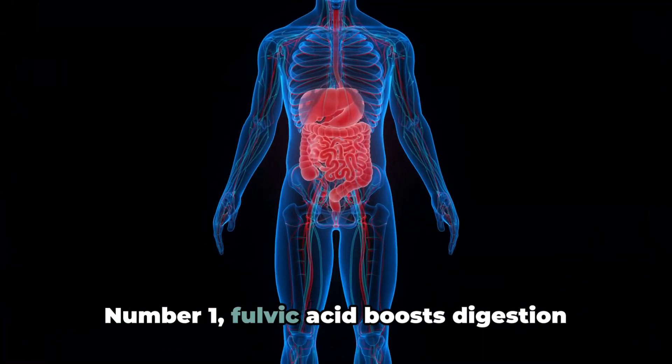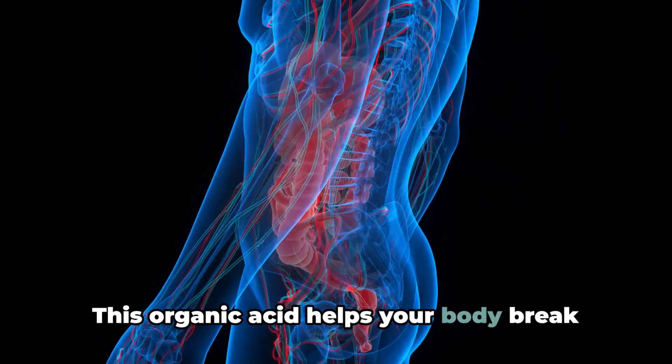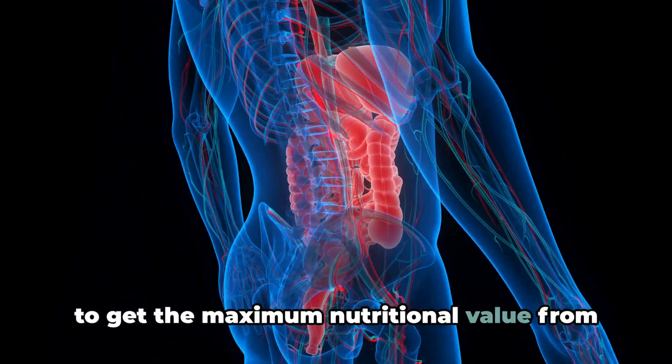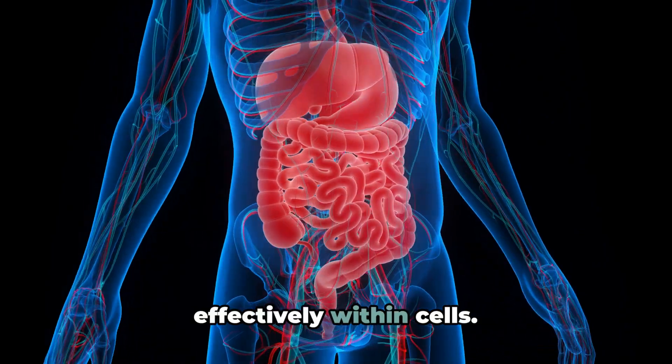Number 1: Fulvic acid boosts digestion and nutrient absorption. This organic acid helps your body break down food more efficiently, allowing you to get the maximum nutritional value from what you eat. It also helps nutrients be absorbed more effectively within cells.